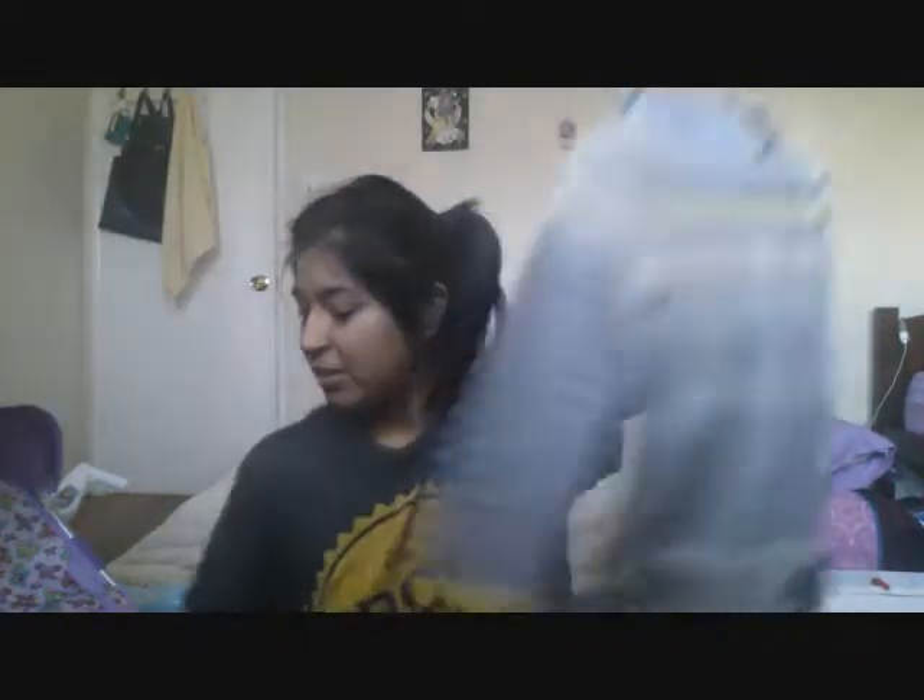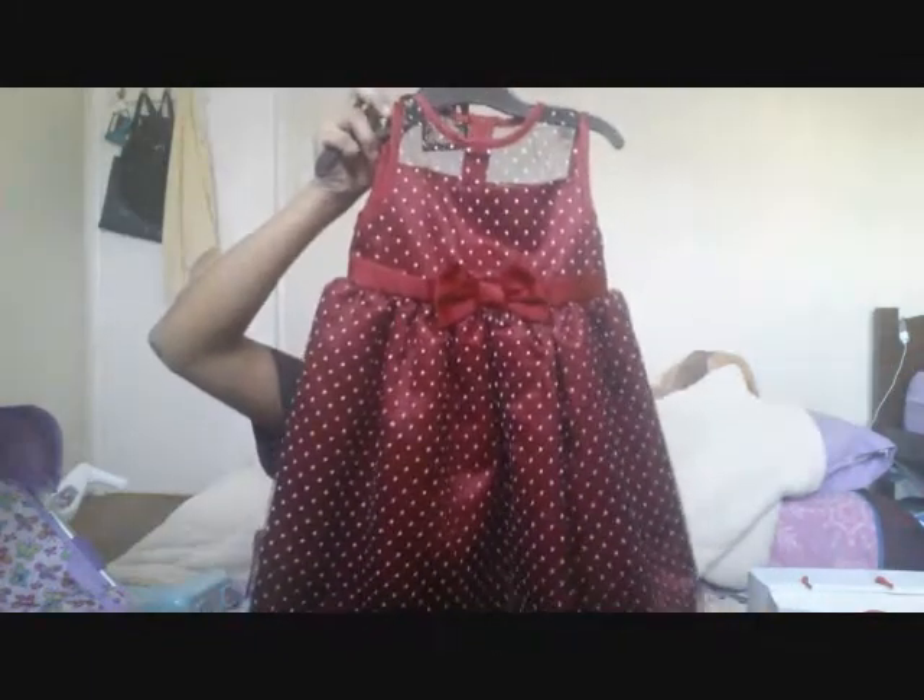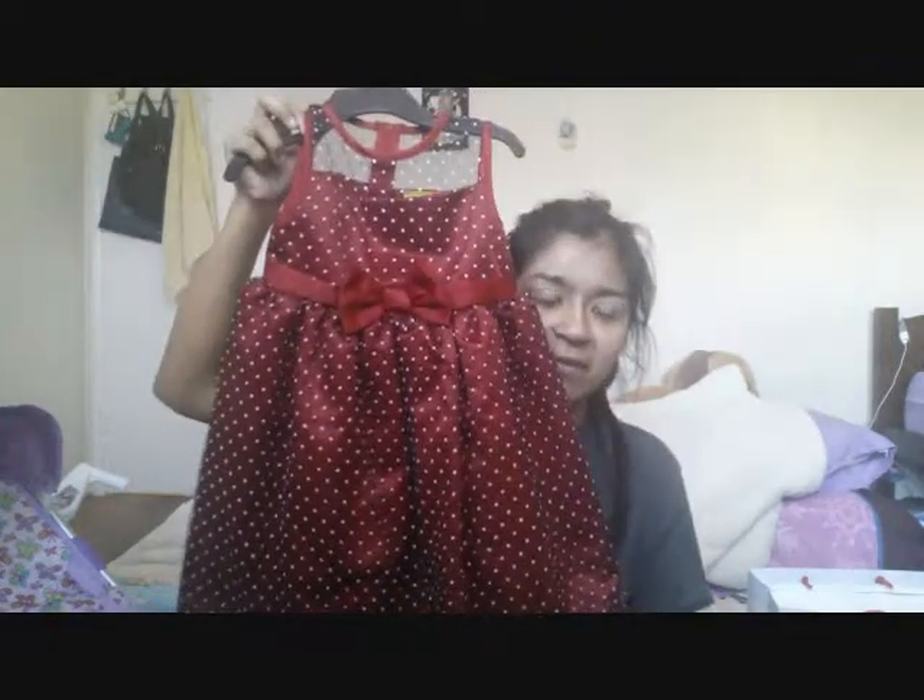My dad ended up giving her this cardigan — I believe this is 2T, yes 2T. And then this outfit: a gray tunic with some leggings, also 2T. And then another tunic with leggings underneath, also 2T.